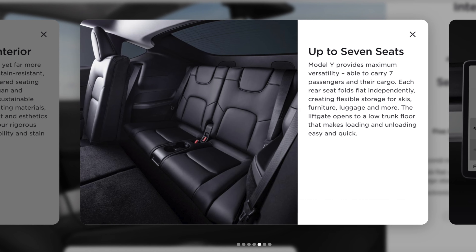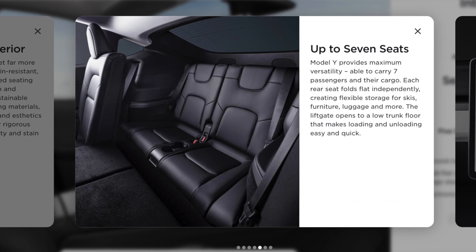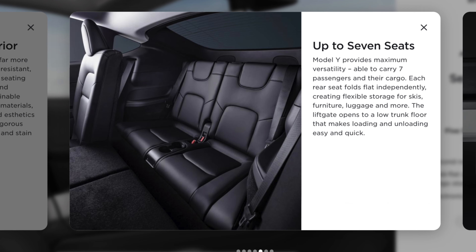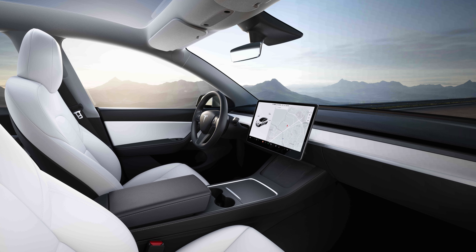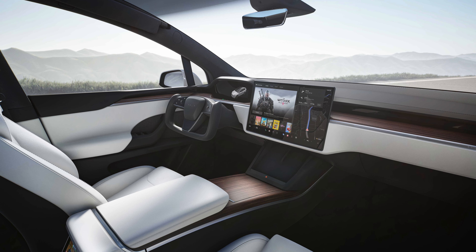The Model Y has two seating options: a five-seater or a seven-seater. The very third row in the Model Y is best for small children, as adults are going to feel tight back there. The Model Y also has an amazing sound system containing 14 speakers, a subwoofer, and dual amplifiers, which makes it sound excellent. Overall, the interior of the Model Y is a very nice place to be in.